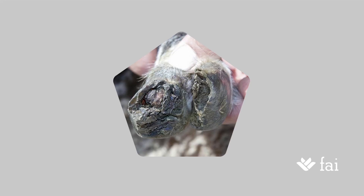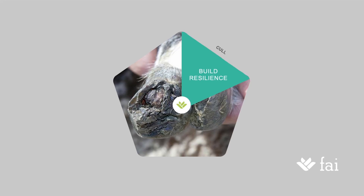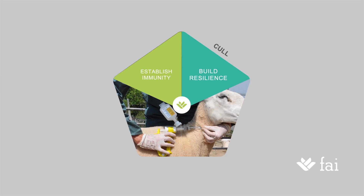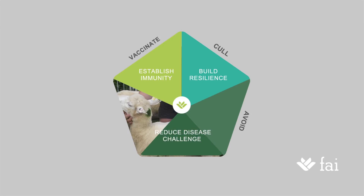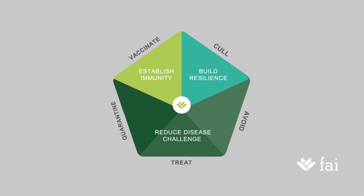So it's all about building the two positives, reducing the negatives, and redressing the balance. More specifically, the five points of the plan fit together like this: building resilience by culling out your worst offenders; establishing immunity using vaccination; and the three points relating to reducing disease challenge — avoiding spreading disease at handling and in the field surface, treating lame sheep rapidly to stop them spreading disease, and quarantining incoming animals to prevent bringing in new or different strains of disease.